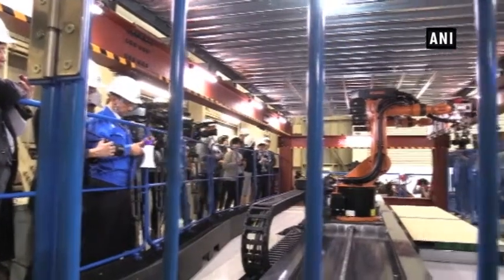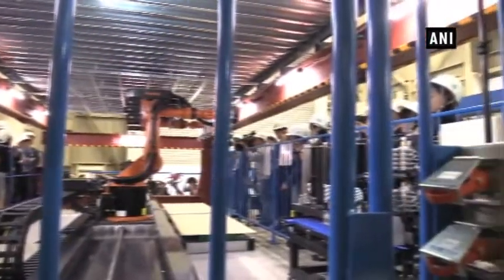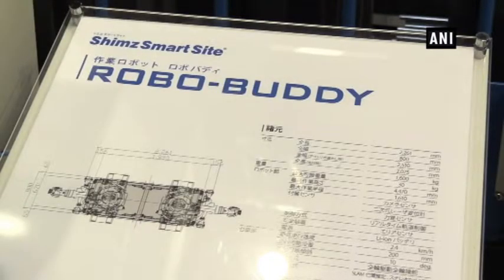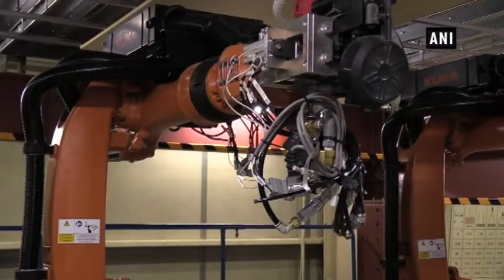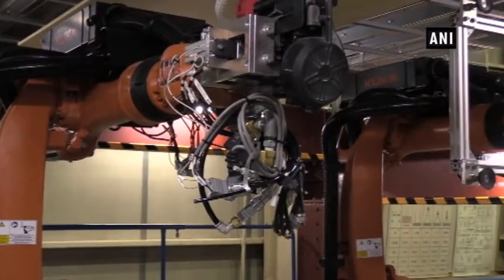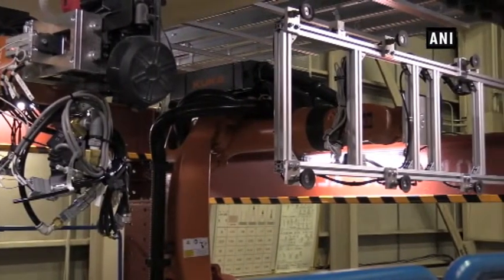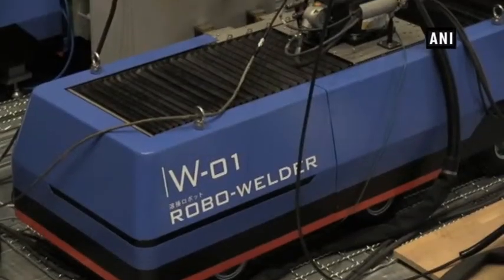These robots will be deployed into a real high-rise building site in Osaka this fall. And in the next fiscal year, robots will work at several large construction sites in Tokyo. The improvement of Japan's robot technology continues to attract the world's attention and contributes to improvement of various future work scenes.